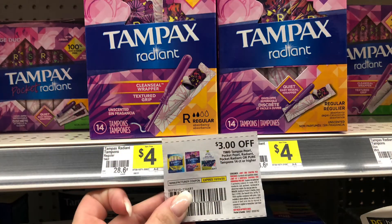The Tampax Radiant are $4 each. If you buy two for $8, you can use this $3 off paper coupon from the October P&G and pay $5 for both or $2.50 each. We don't have a digital right now, but I do think we should get one this coming Sunday. Just a heads up — if you prefer to use digitals, make sure you clip them because these ones end up disappearing.